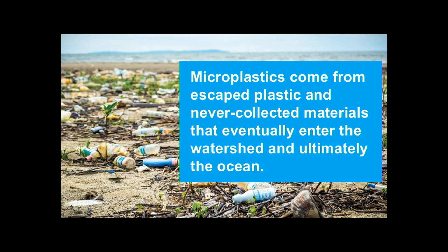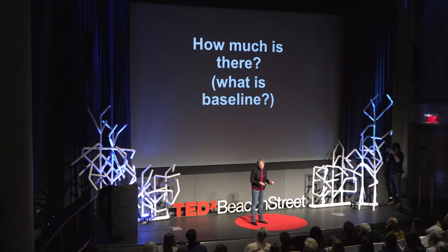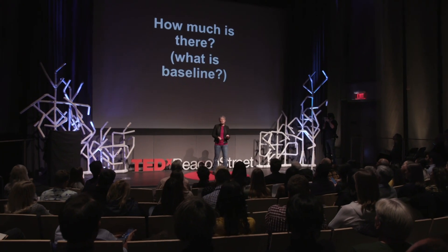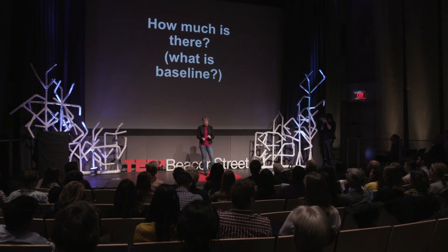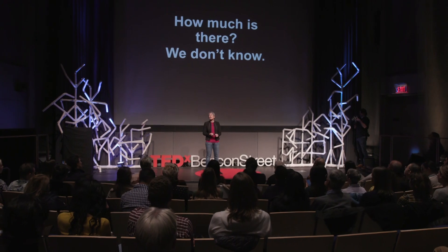So let's get back to reality. Microplastics come from plastic that has either escaped the solid waste chain or has never entered it in the first place, and they eventually enter the watershed and the ocean. How much is there? What is baseline? You might say, you just told me we can't clean it up, so why do we care how much there is? Well, without knowing how much there is now, we have no way to understand whether any mitigation strategies we employ are making a difference. The short answer is: we don't know.